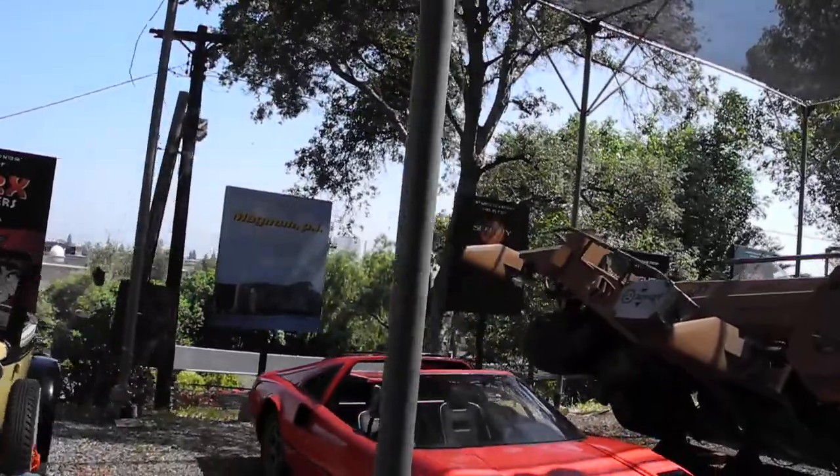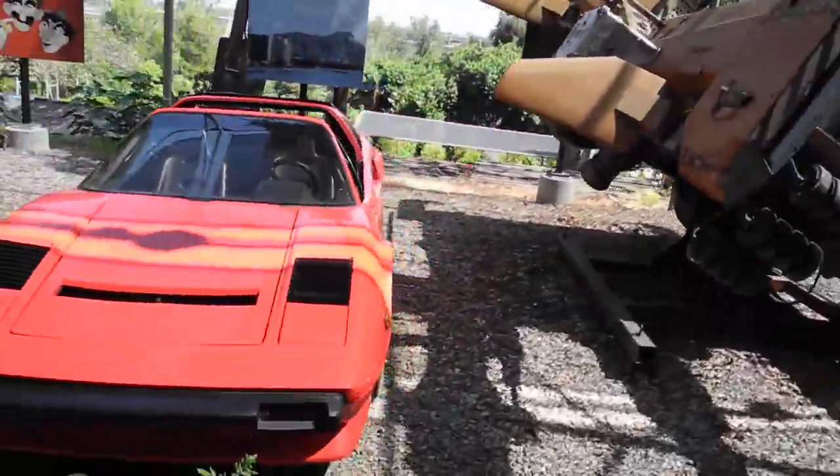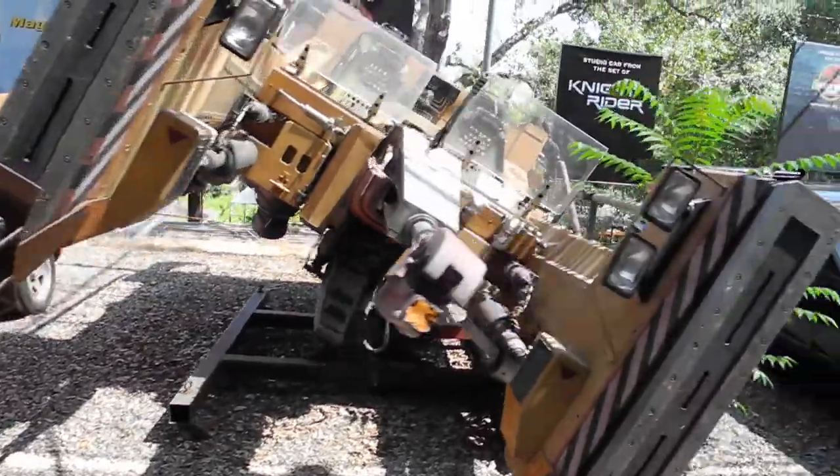This car from Back to the Future — the DeLorean from Back to the Future. One of about 16 million reasons they had to use it to make the Back to the Future trilogy.